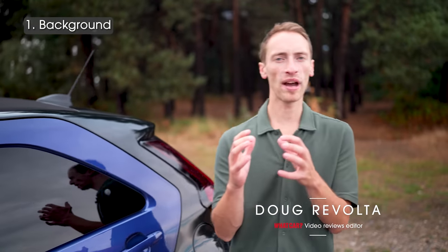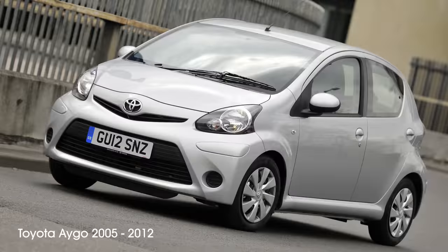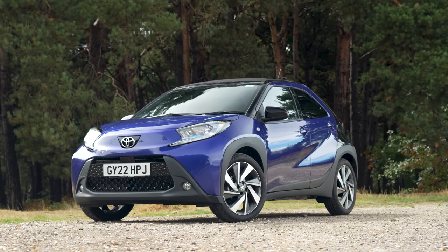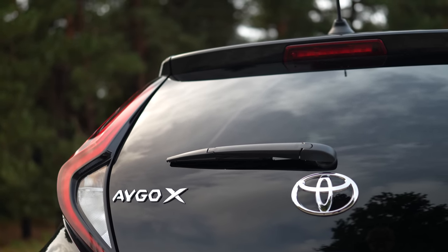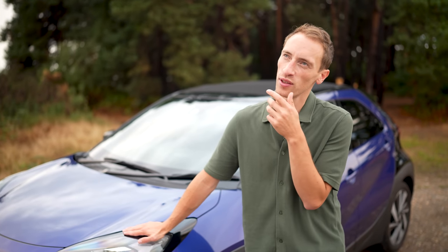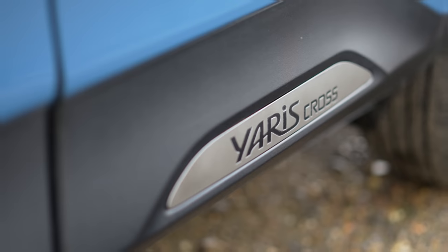The Toyota Aygo was a small hatchback produced by the Japanese manufacturer between 2005 and 2021, and in that time there were two generations of the car. Now it's been replaced by this, and you might think it's called the Toyota Aygo X, but apparently you're supposed to pronounce it Toyota Aygo Cross — which becomes even more confusing when you consider that Toyota already has the Toyota Yaris Cross, with 'cross' actually spelt at the end of the name.